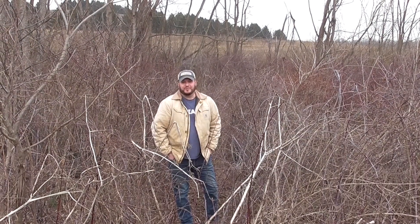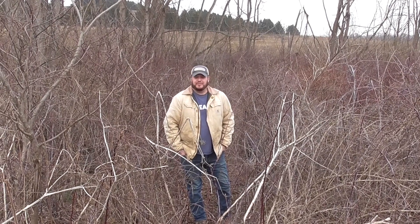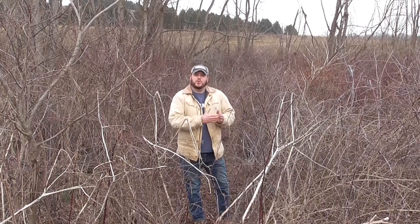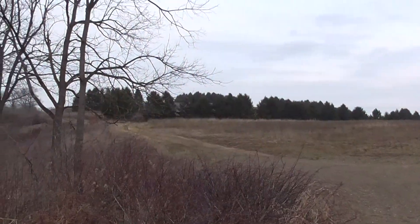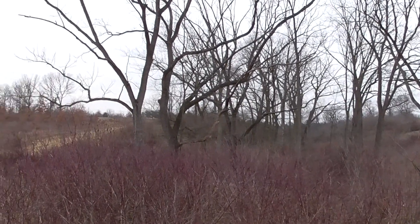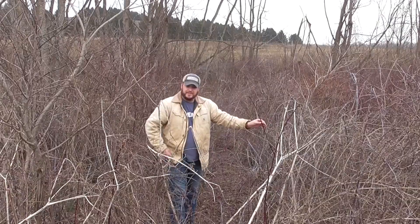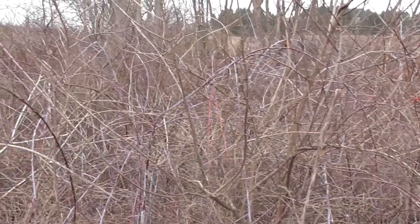Another important winter habitat type for wildlife are fence rows, especially in the agricultural landscape. Throughout the bay watershed we have a lot of farms and farm fields — areas cleared for agriculture — and in the edges between those fields we often call fence rows. Behind me you can see a great example of a fence row providing good quality wildlife habitat, with a lot of early successional woody stem vegetation, sometimes called scrub shrub wetland or scrub shrub upland habitat.